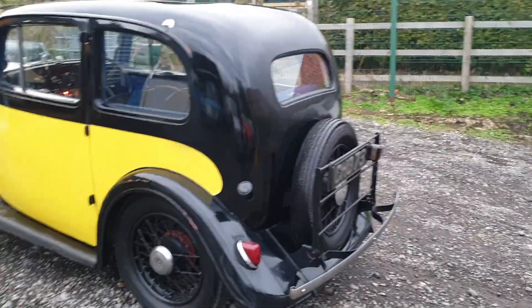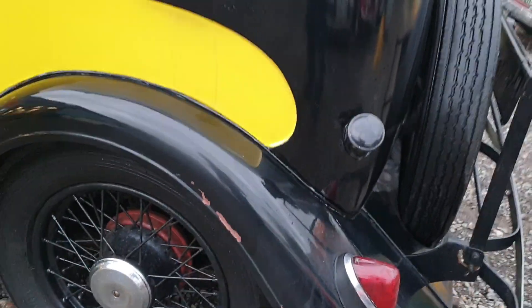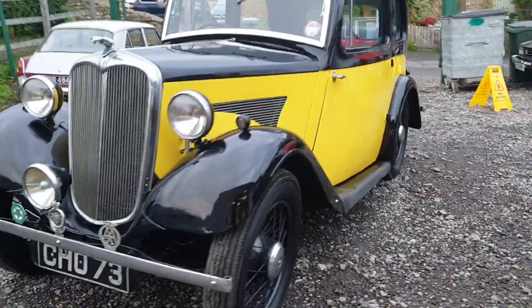Bodily it looks quite straight. Wants a little bit of paint here and there — a few little bits look a bit flaked off on that mudguard, odds and sods, a little bit along the door bottom. Just little bits, nothing that I don't think you'd rush to do — just touch that up there, just a little bit.